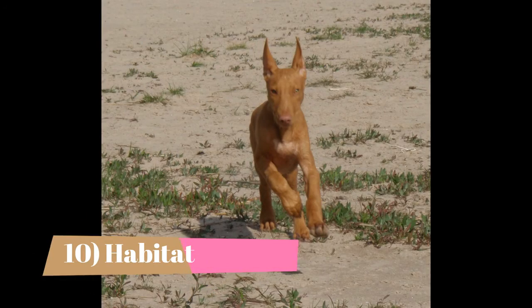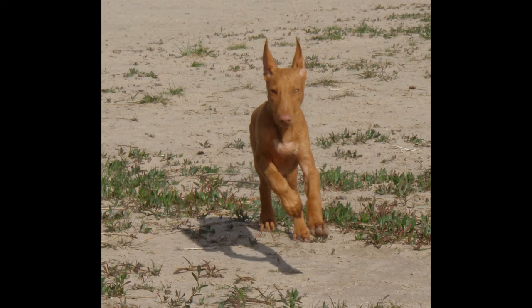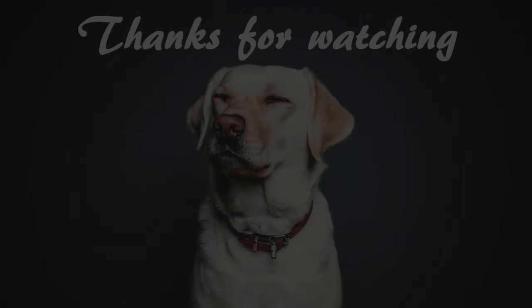Habitat. Indoors, the Pharaoh Hound is calm, quiet, and clean, content to stretch out on your best sofa and sleep, as long as you have given him a daily run or romp. He prefers to lie near you, but not on you. The Pharaoh is sensitive, aloof, and cautious with strangers. Few breeds can claim to match this breed's patience and gentleness with children, and they get along well with other dogs.